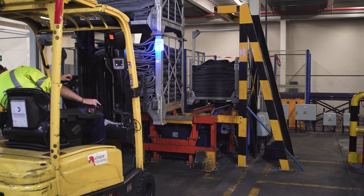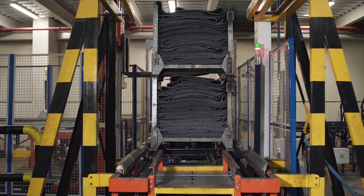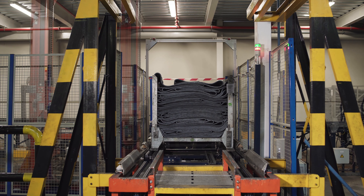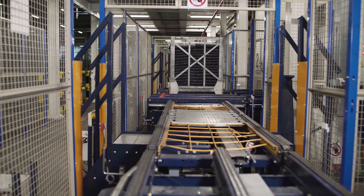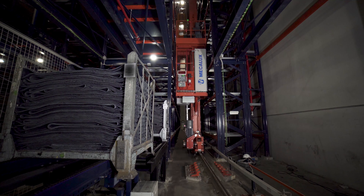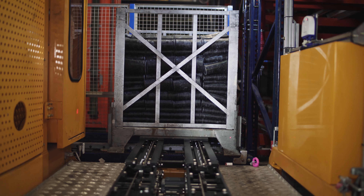Double-stacked containers arrive directly from the production plant. A full pallet stacker mounted at the entry point unstacks the containers and sets them on the chain conveyor, all pallet-free. Next, the conveyors shift the containers to the storage aisles. A stacker crane then collects and inserts them in their assigned location.